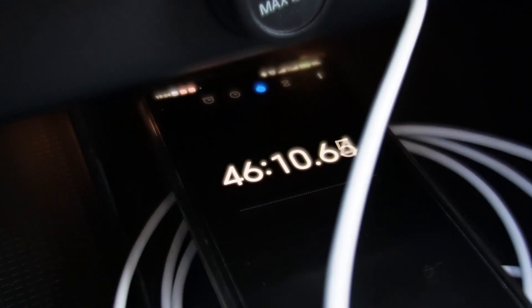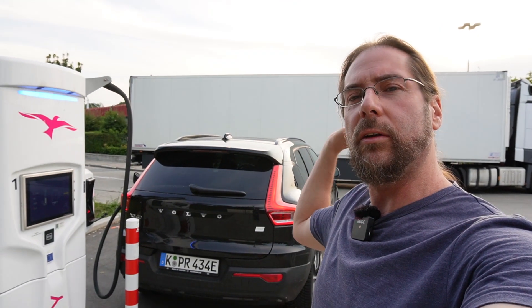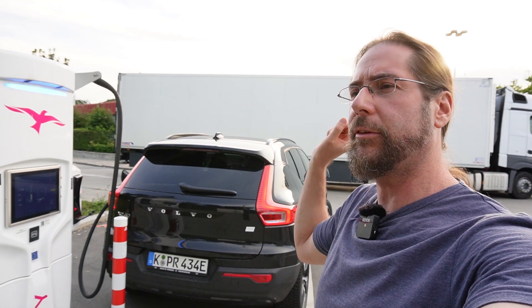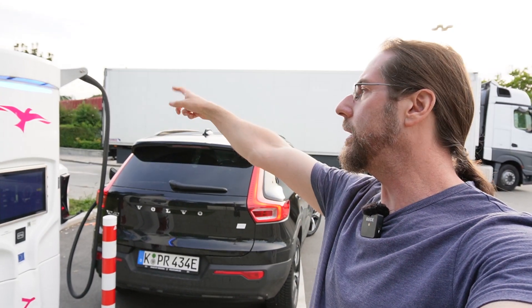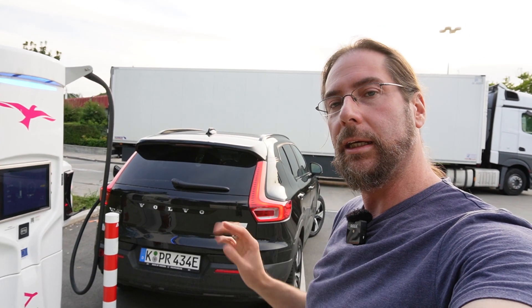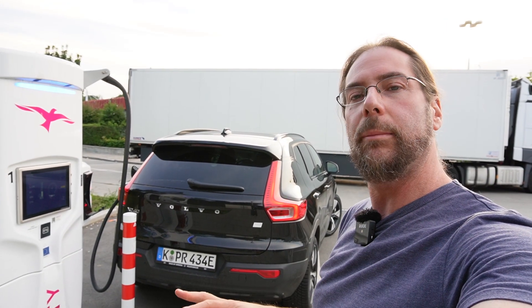Yeah, that was a good run. On the way there I had to pass three trucks or so, but other than that, maybe 100 meters before coming in here I had to slow down to 86. But other than that, I could keep the 92 all the way — top-notch.